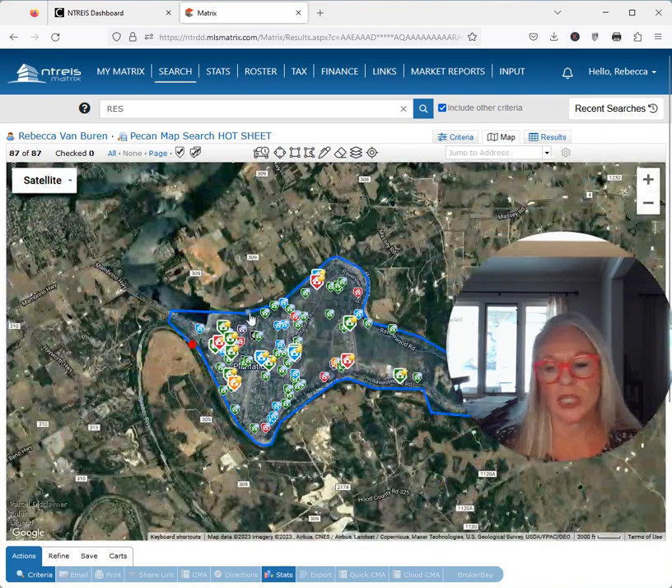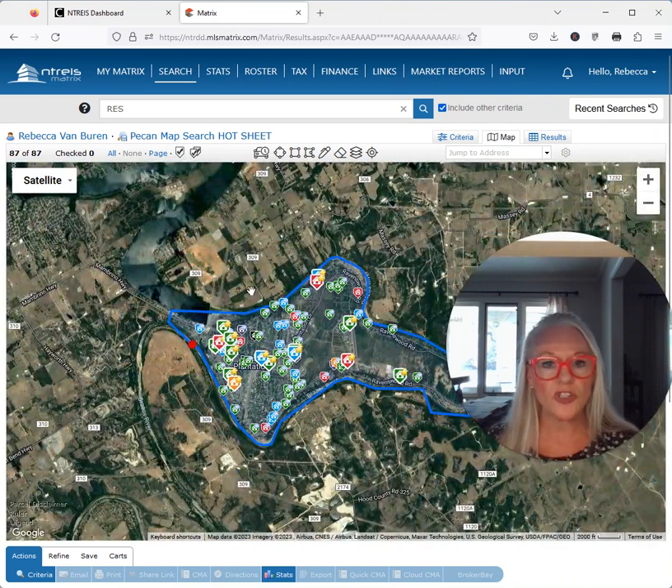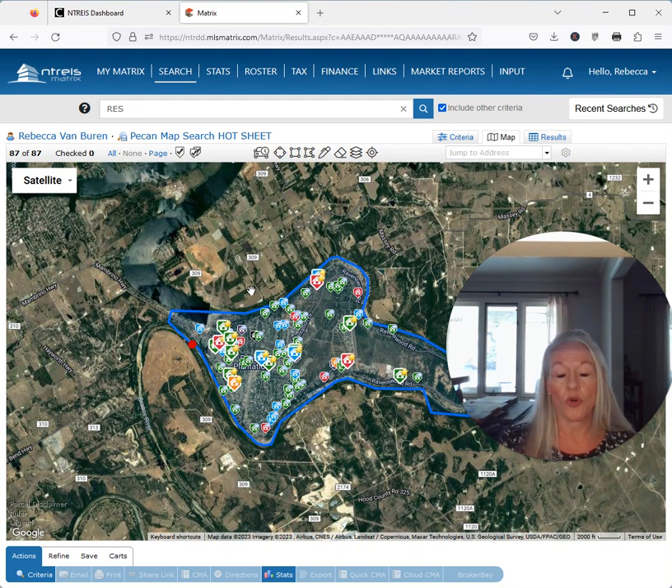I do look at the market all the time — I look at the market every day. What does the absorption rate mean? Well, the absorption rate, where we have a 4.3, that's how we determine what kind of market we're in.